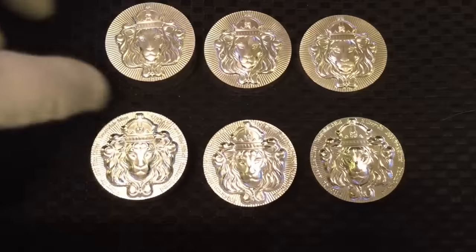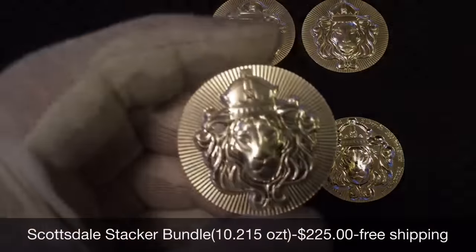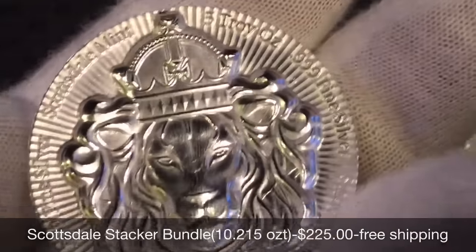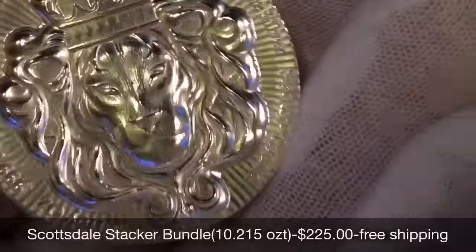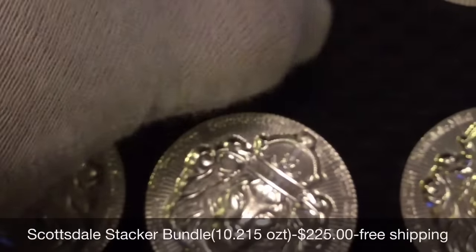Next I have two bundles of the Scottsdale stackers, one of each size: two ounce, 100 gram, and five ounce. That's a total of 10.215 ounces for $225, free shipping. You will notice that the two ounce in bar bundle one has a couple of small rim dings.